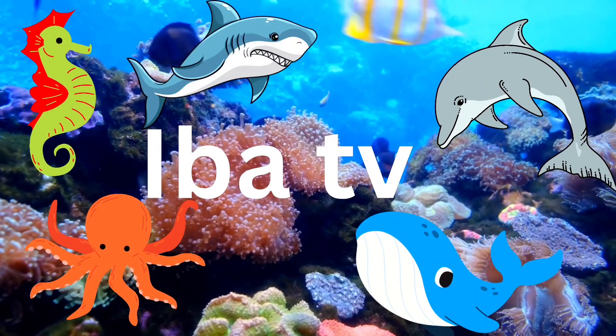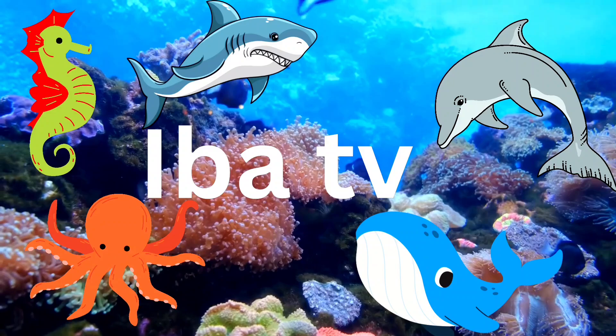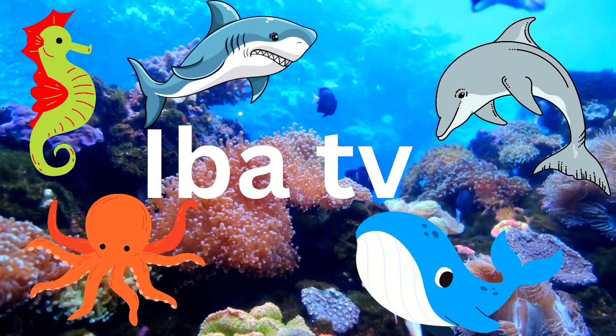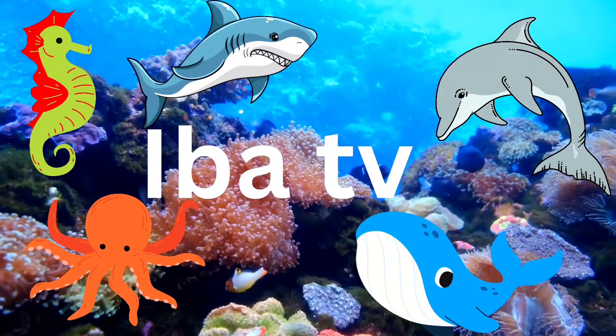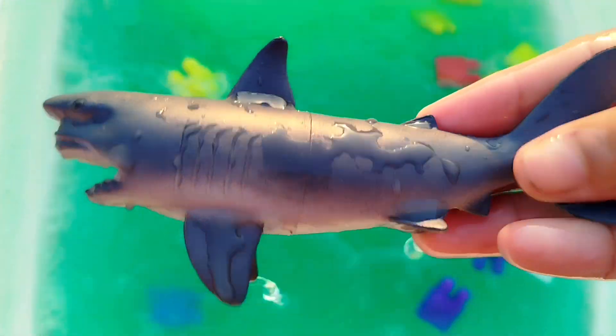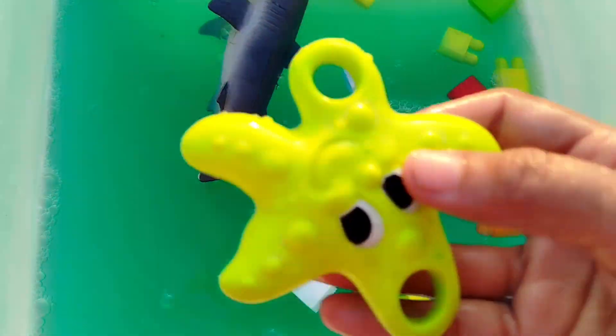Today we have a lot of sea animal toys. Let's learn their names one by one. The first sea animal is... a shark. This is a shark. A shark.